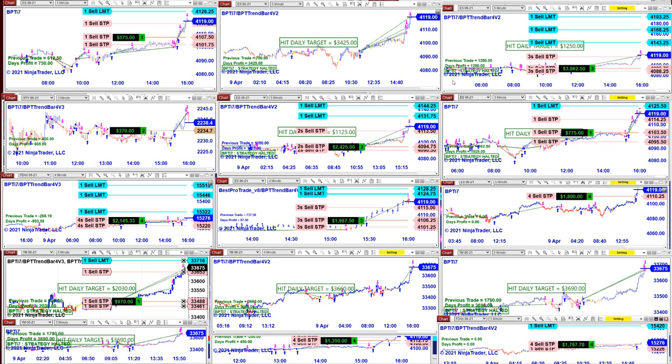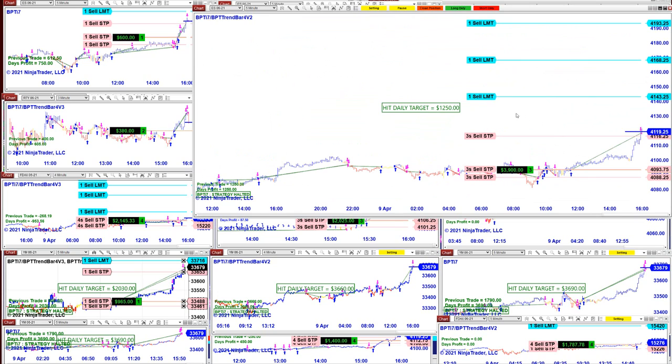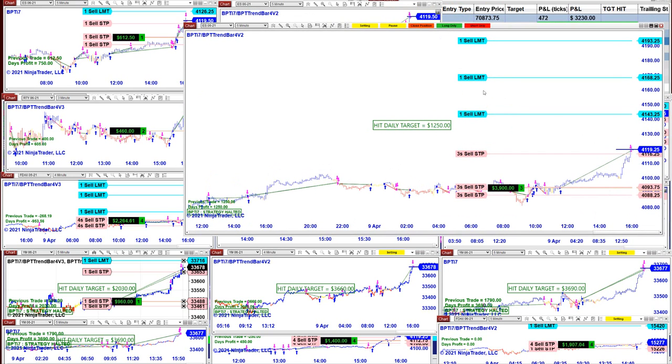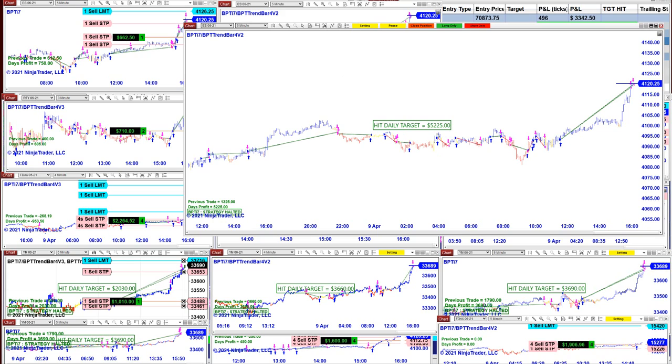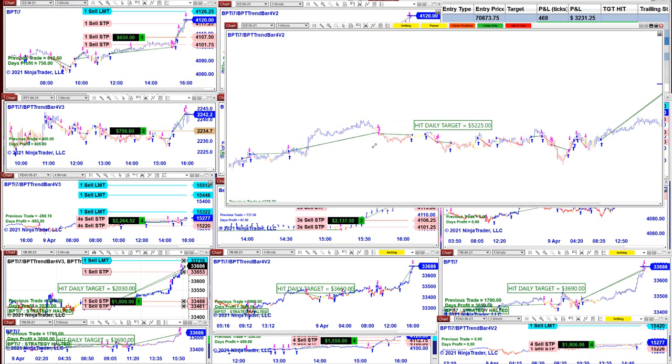As an example, the ES five minutes already hit $1,250 and there is a $3,900 trade still running — absolutely beautiful. You've already accomplished your daily target plus more. You can close the position in one millisecond; the ES on the five minutes is at $5,225 today. On the other channel we had a lot of choppy market, but when the market started trending the auto trade was all ready for it.